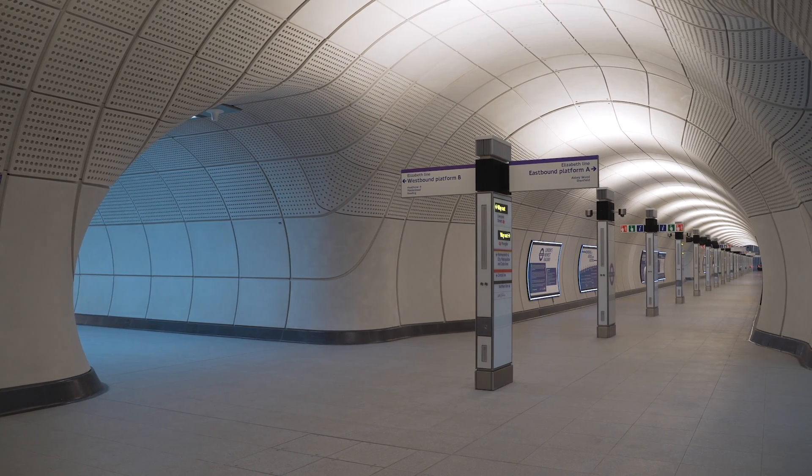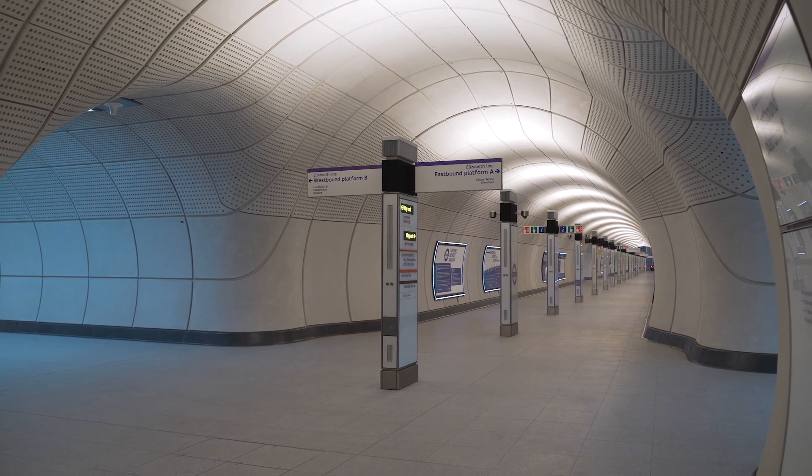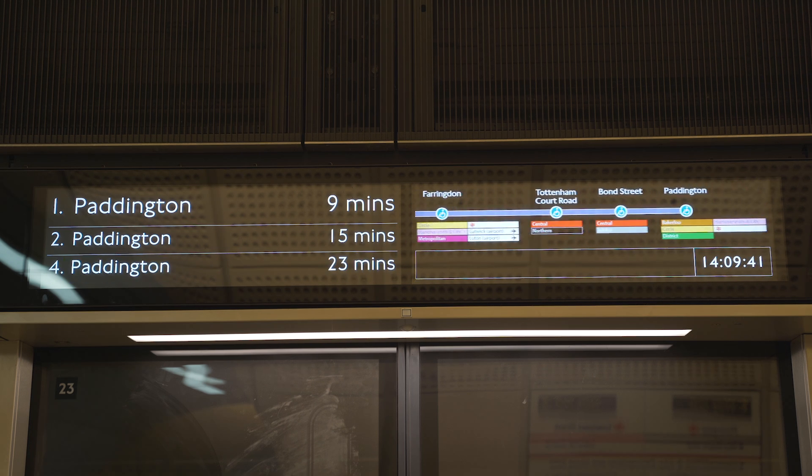The signage systems are far more obvious, the customer information systems are right where you need them and have high visibility. And then as you move on to the platforms, we have, above every single platform edge screen door, a digital information system giving you your departing information.